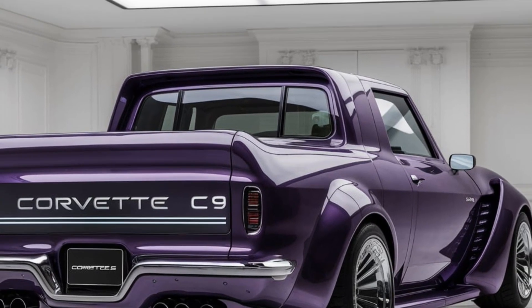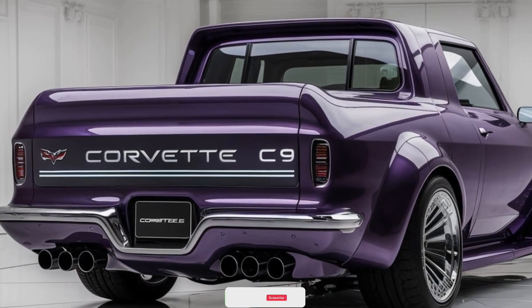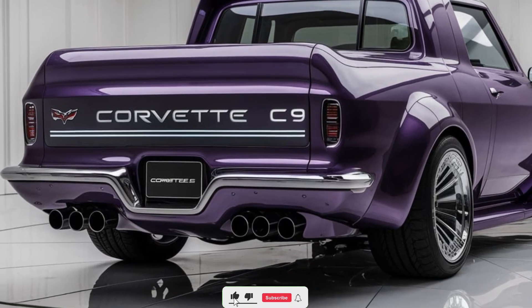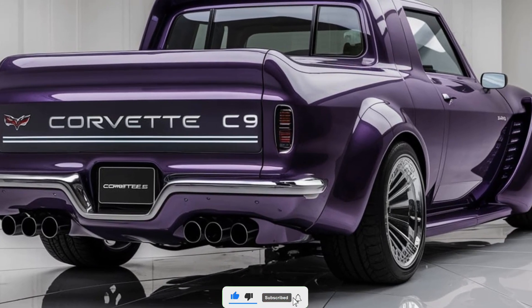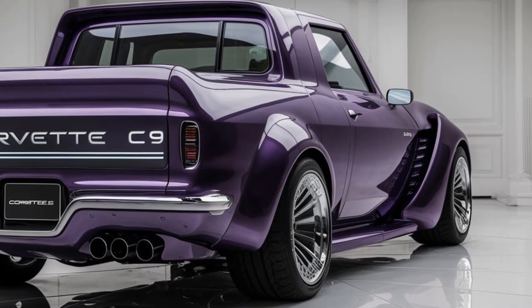Hey everyone, today we're diving into the highly anticipated 2025 Chevrolet Corvette C9, a true evolution of an iconic sports car. Let's start by exploring its standout features, from the interior design to its efficiency and position in the market.